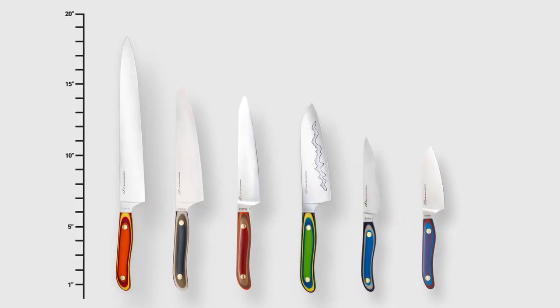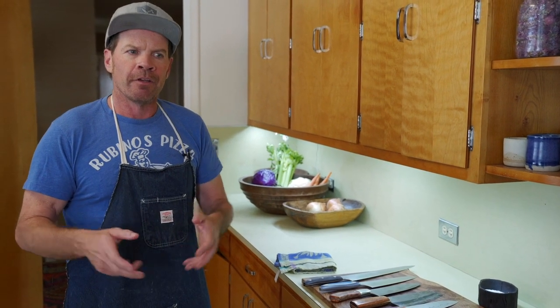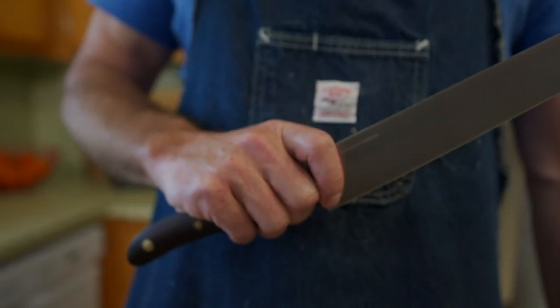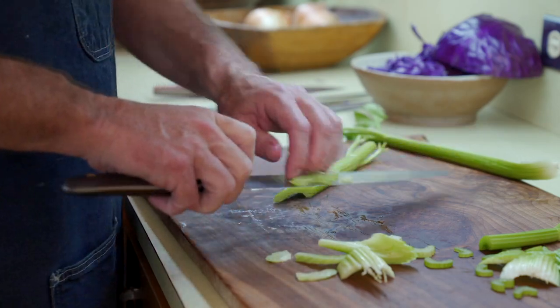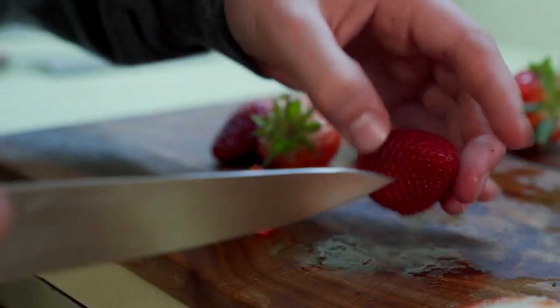Today we're going to talk about what knives you really need. You want one knife to be your primary, do-everything-on-the-cutting-board knife — traditionally called your chef knife. There are all different sizes and shapes you can use as that one knife. Tends to be the more experience you have, the bigger knife you're going to like to use. Somewhere in the seven to eight inch category is probably the most standard home user size.